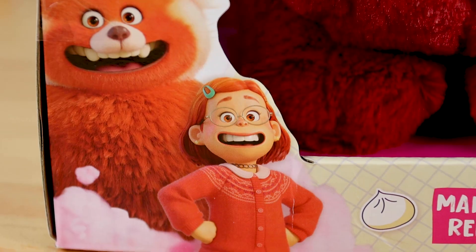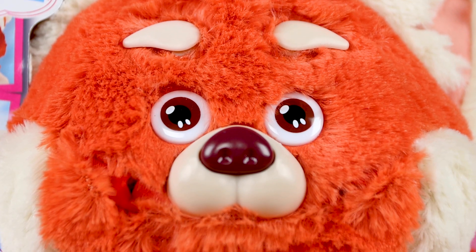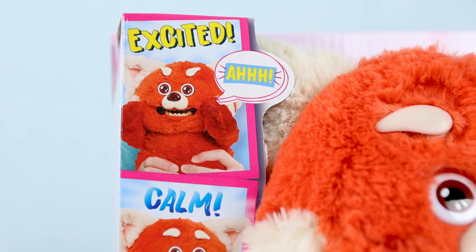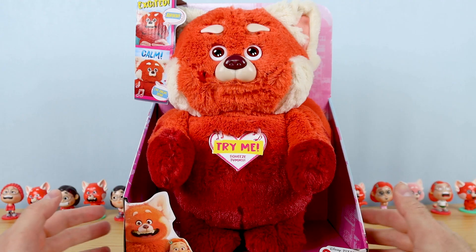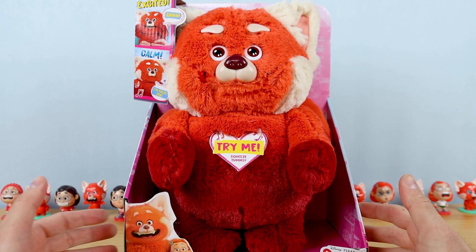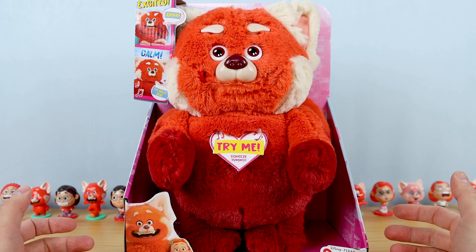So obviously there are like a gazillion Turning Red May panda plushies out there right now, but this Many Moods version was the one that I was personally looking forward to the most, since I actually really like feature plush in general — when the plush has some movement, sounds, and or phrases. So I was naturally drawn to this one first, but there are a lot of other great versions out there, electronic or otherwise, from Just Play Toys, the Disney Store, and so on.